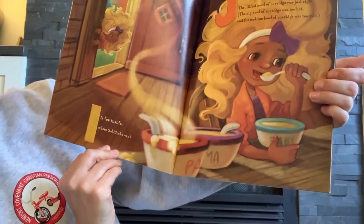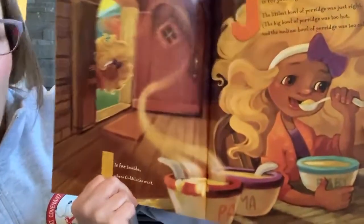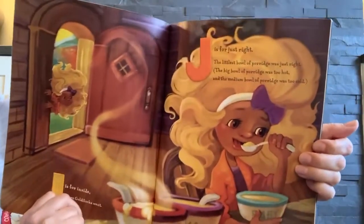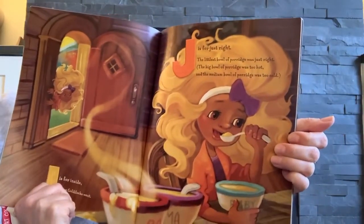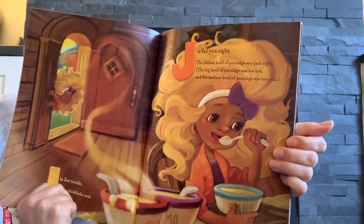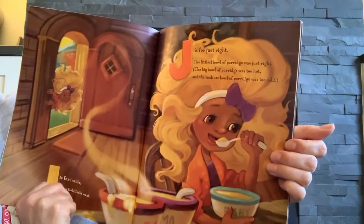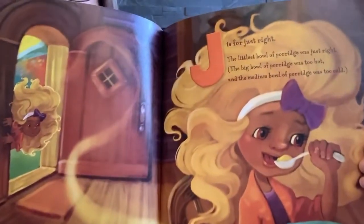I is for inside where Goldilocks went. J is for just right. The little bowl of porridge was just right. The big bowl of porridge was too hot. And the medium bowl of porridge was too cold.